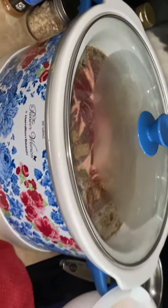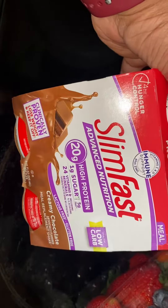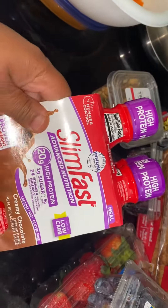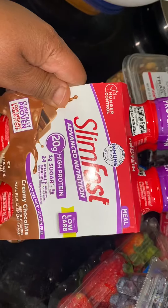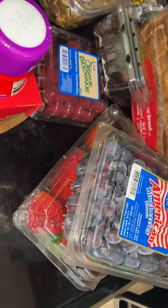I also got me some Slim Fast. I'm cooking right now — I haven't put the carrots on but I've got to cut up the onions and potatoes. And I got this Slim Fast right here.